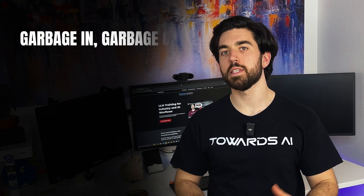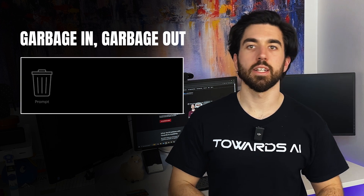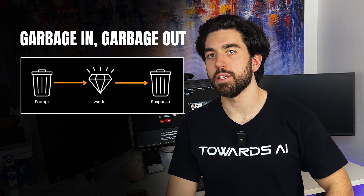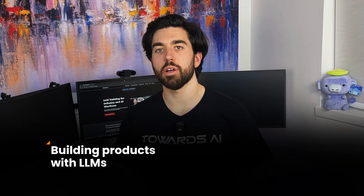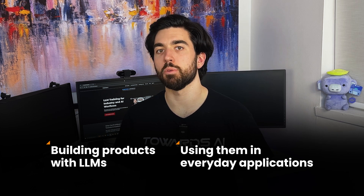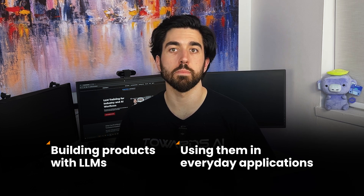There's an old principle in computing: garbage in, garbage out. If you feed it a poorly constructed prompt, you will likely get a poor answer. Prompt engineering has now become a standalone job title in some cases, but more broadly it's more of a new valuable skill, much like knowing how to Google or use a spreadsheet. You don't need a PhD in machine learning, just practice and use common sense. Whether building products with LLMs or using them in everyday applications, refining your prompting skills will pay off across many roles.